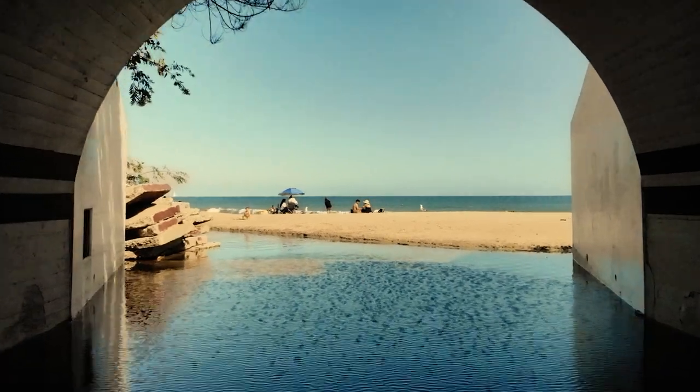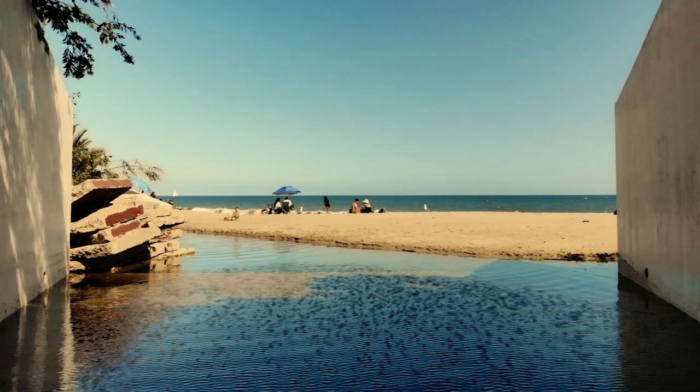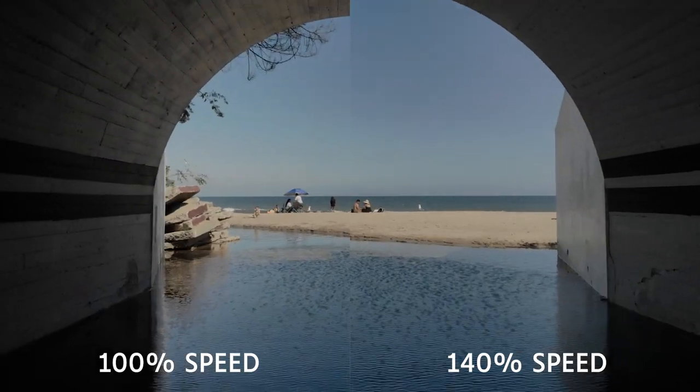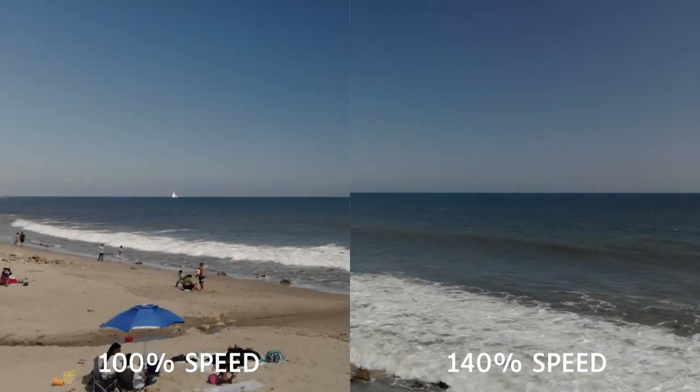Then we get to a drone shot starting from inside a tunnel that flies straight up, then pans down to see the ocean. It's one of those shots where you have a natural location that already looks really good and all you have to do is show up and film it. There are people sitting at the edge of the tunnel opening, so you want to be careful not to do a full send on the drone. I flew a little slower and then sped up the footage to about 140% in post so it doesn't take forever to get from the tunnel to the ocean.